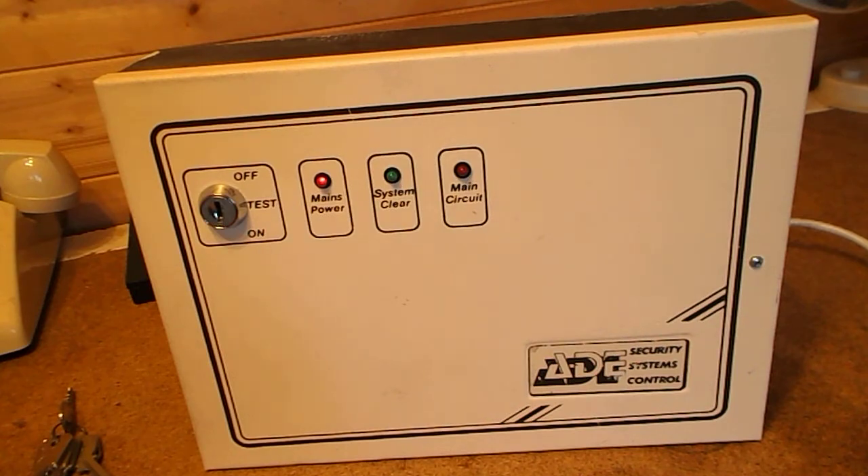This particular panel I think is from the 1970s, and I found it in a skip from a house that was being refurbished. Unfortunately this panel is broken.